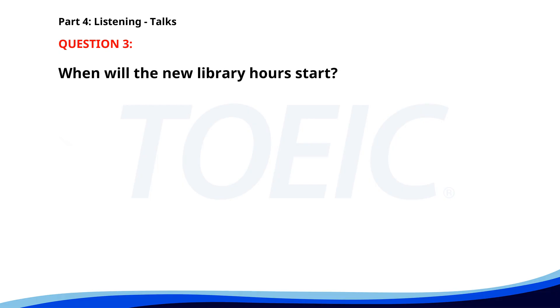Number three. 'Hello, patrons. Our library will be introducing new extended hours starting next week. We will now be open from 8 a.m. to 8 p.m. on weekdays and from 10 a.m. to 6 p.m. on weekends. We hope these new hours accommodate your schedules better.' When will the new library hours start? A. Next week. B. Next month. C. This week. The correct answer is A: Next week.